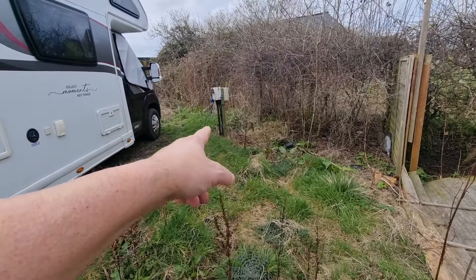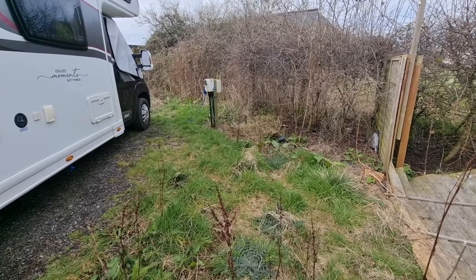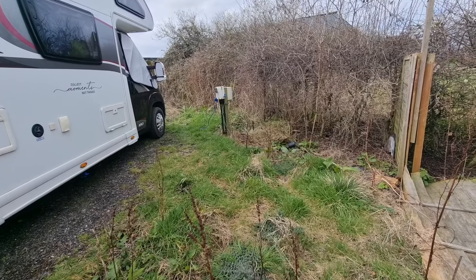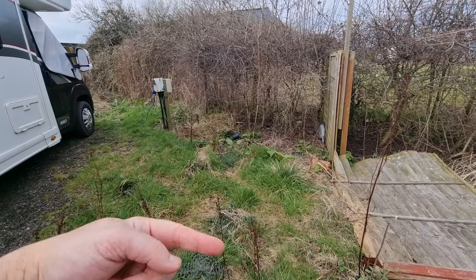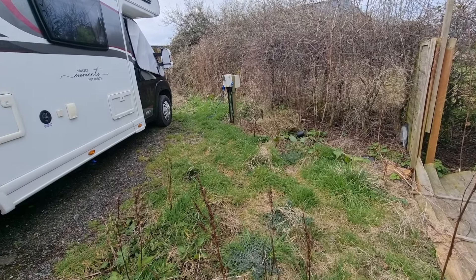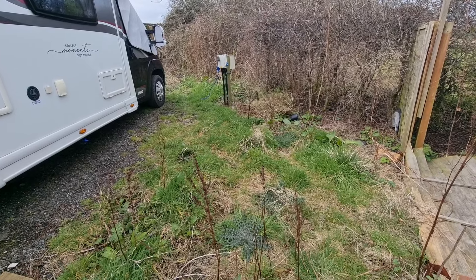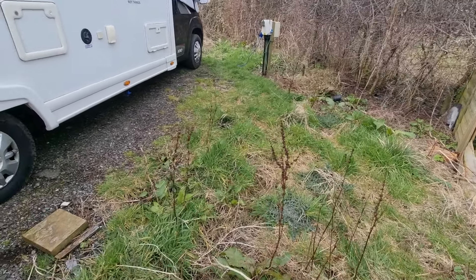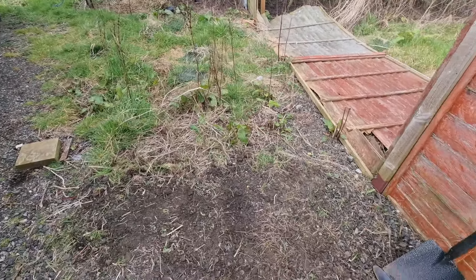That hookup by the way is not actually for us, funnily enough, even though it's right next to us. That's going over to some workshop that's way over there, and these are metered. We do have one if we want to, so obviously we haven't been hooked up since we moved on here. But yeah, that's a good start anyway.